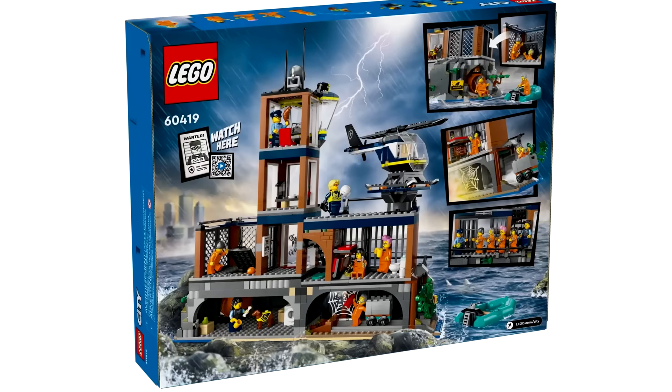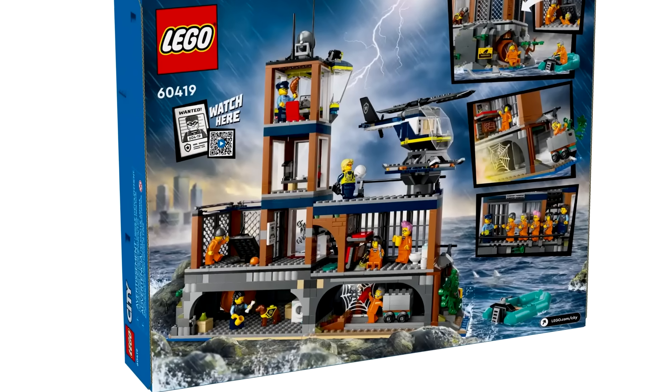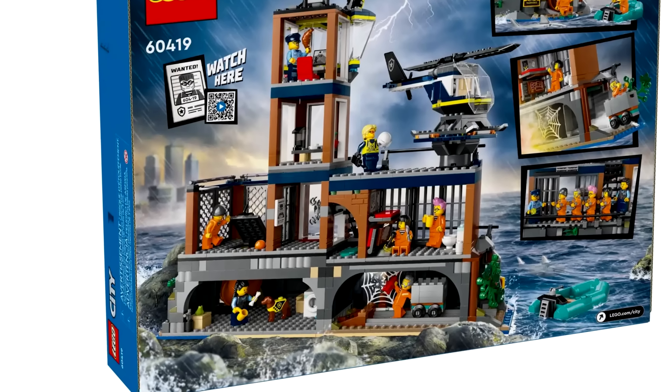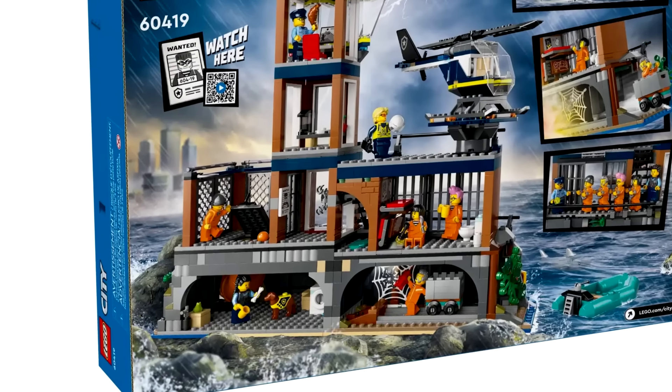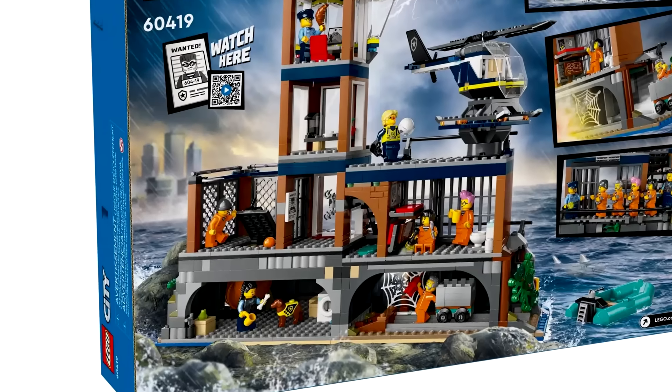For $110, I think the structure is pretty good. It has 980 pieces. I like the design of the interior where you have some underground areas, but also some cells on the top floor, and a whole watchtower and helicopter port.